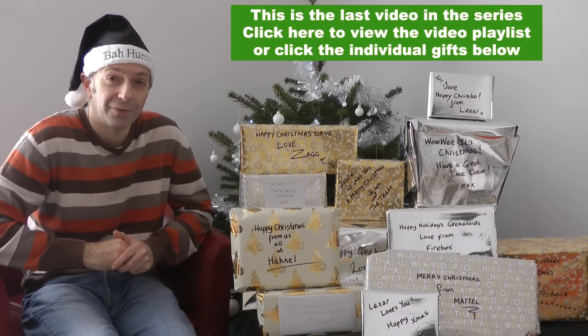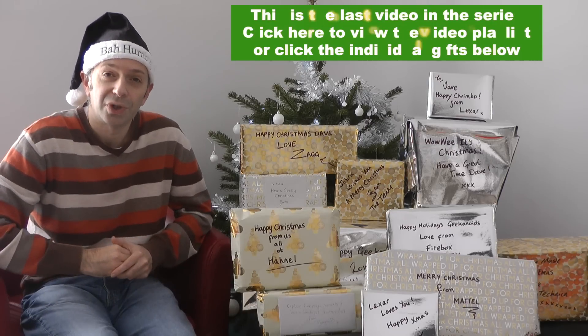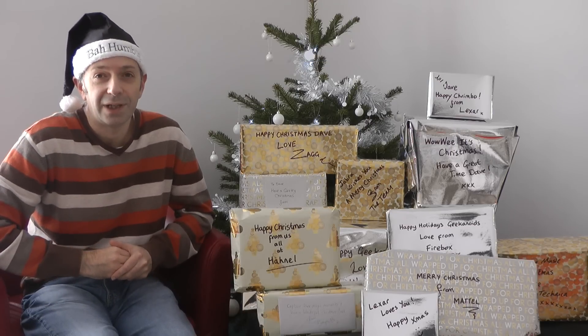Have a great Christmas everybody, have a fantastic New Year, and I will see you all in the next video.